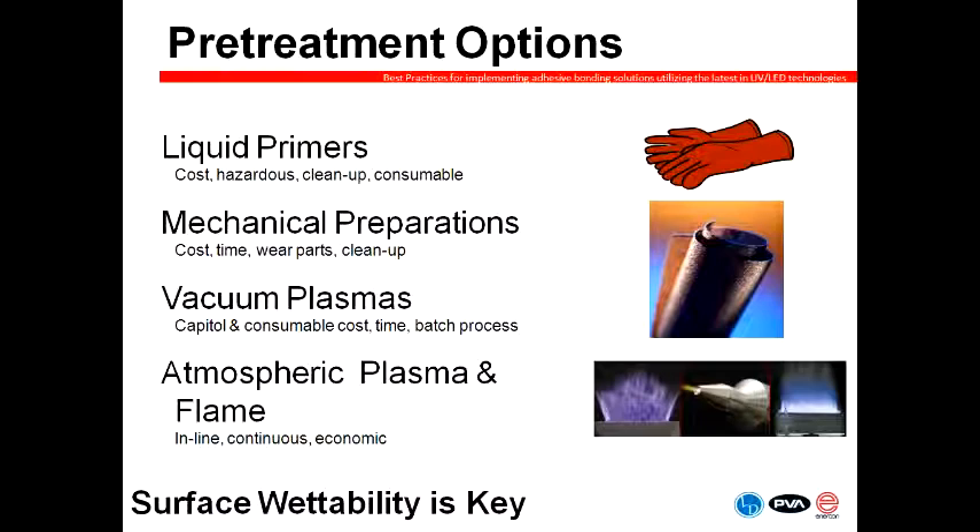Vacuum plasmas provide a solution to both of these in that you take a batch process, put your part in, and use plasma technology to treat the entire surface. Fairly effective, however they are capital and time intensive and tend to be batch processes, so throughput tends to be a bit lower. Throughput is one of the areas where atmospheric plasma and flame plasma solutions tend to shine — they are inline, continuous, can be robotic, and fairly economical.